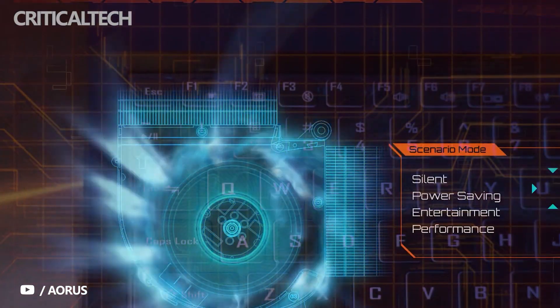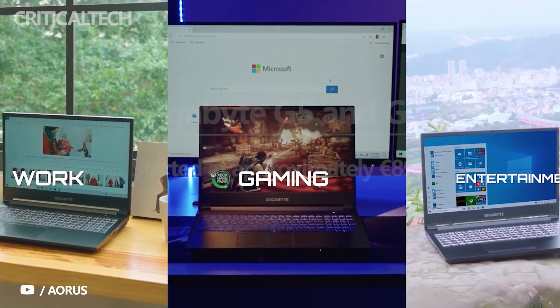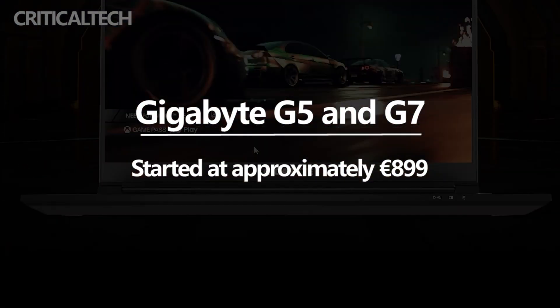Unfortunately, Gigabyte has not revealed pricing or availability yet. For reference, their predecessors started at approximately 899 euros. You can find more details about both machines on Gigabyte's website.